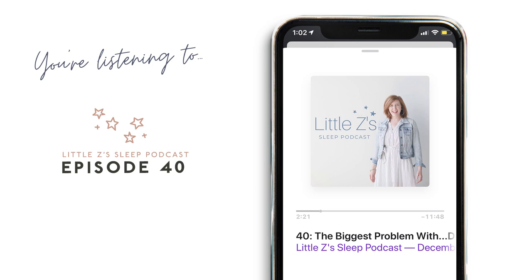The most powerful way to open up talking about the biggest problem with the Docatot is by simply reading how Docatot wants you to use their products. I'm reading this straight off of the Docatot website. Think about how you've seen the Docatot being used on Instagram yourself, and now let's see what Docatot has to say.